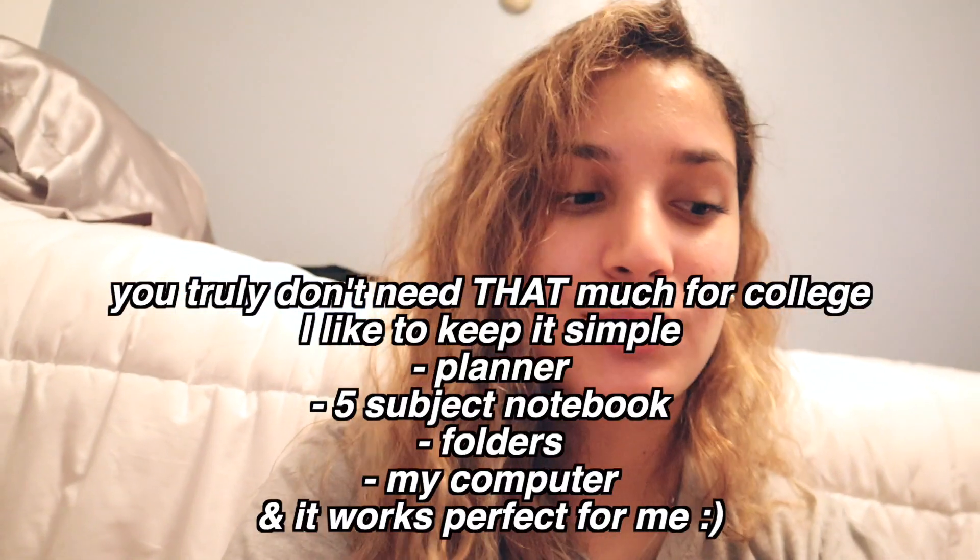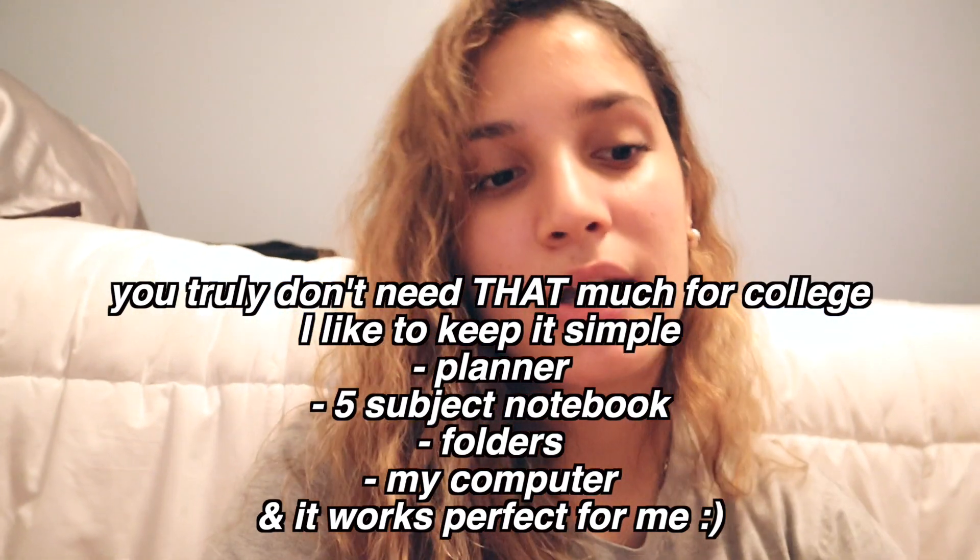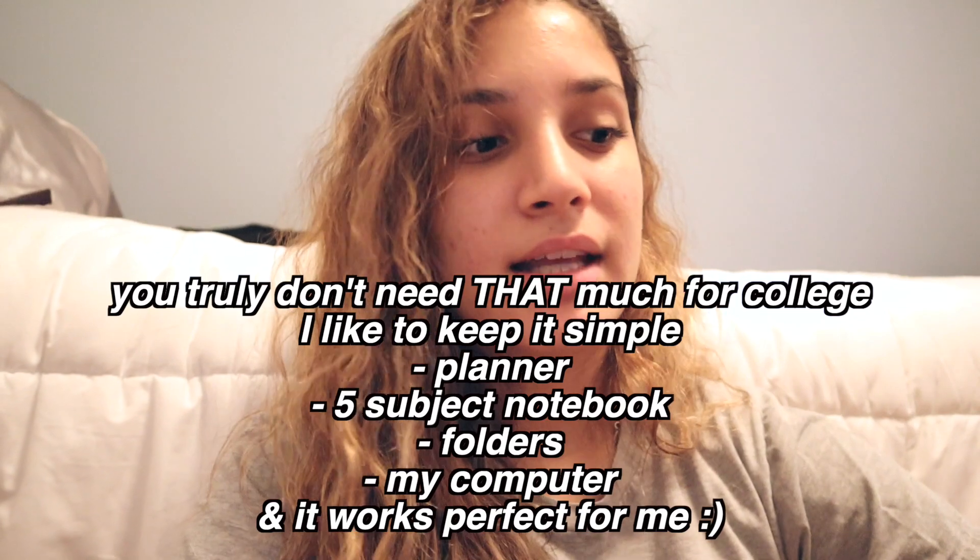I just wanted to show that this vlog wasn't like a dedicated back to school shopping video — that's not what the whole video is about. I really wanted to show you guys Target must-haves for when you do go back. Since my school is going to be online for the first three weeks.